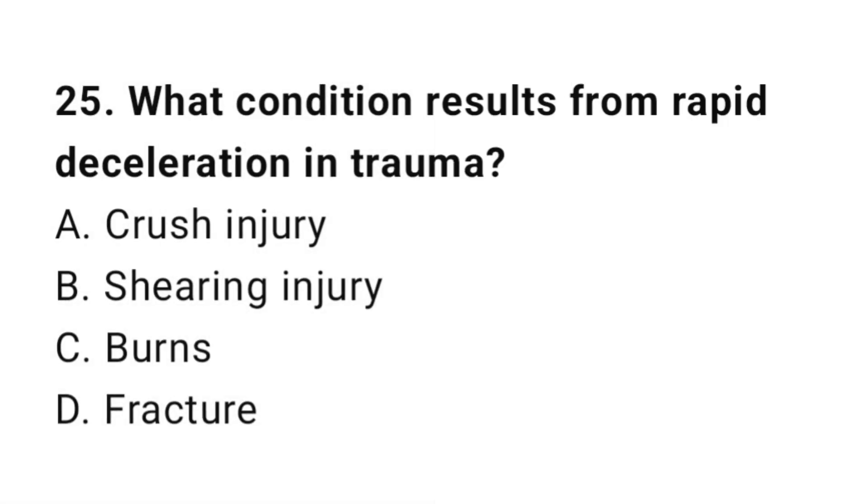Question number twenty-five: What condition results from rapid deceleration in trauma? The correct answer is B, shearing injury.